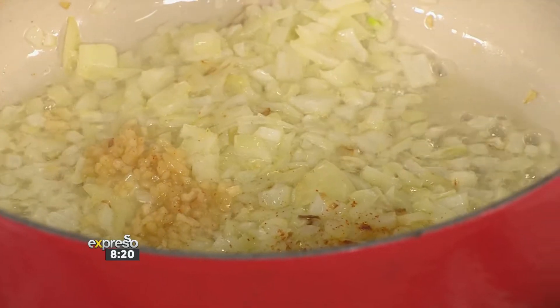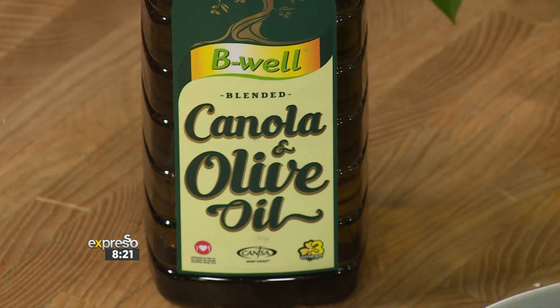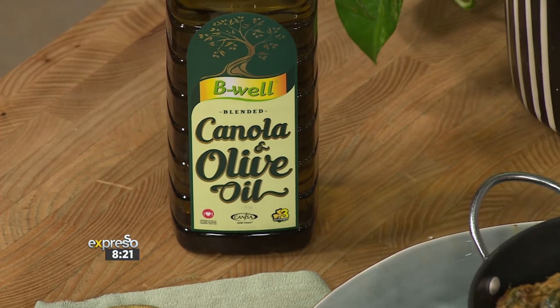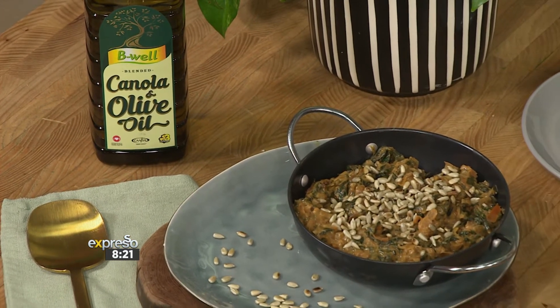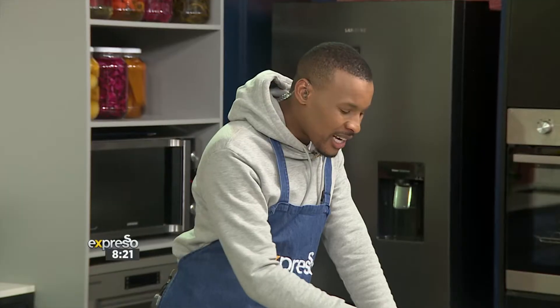We're making use of that Be Well canola and olive oil blend. It's the unique benefits of Be Well canola oil combined with the taste of carefully selected extra virgin olive oils to produce a quality oil that has a beautiful olive taste profile. It's made exclusively using locally sourced GMO-free canola oil. The theme is health. The theme is vitality. The theme is goodness. So be well.